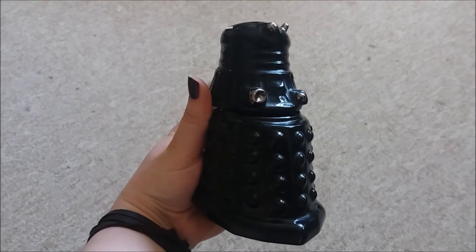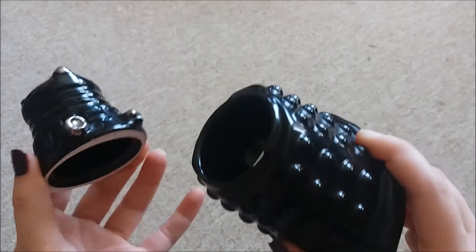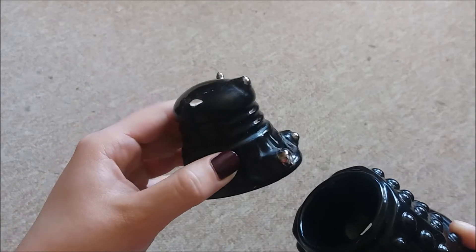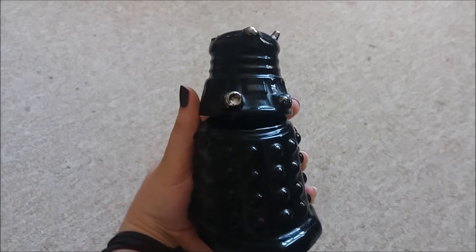First of all, I found this Dalek egg cup from a charity shop for 50p, which I thought was very good. It is a bit dented and scratched, and it's missing an ear — a light thing — which is a shame, but for 50p you can't really go wrong.